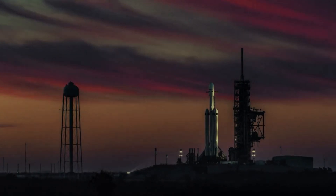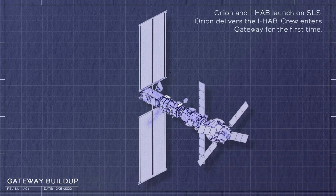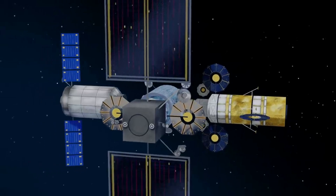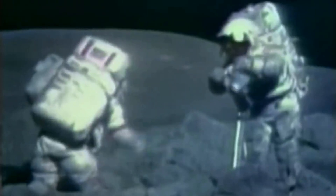Gateway's initial elements, scheduled to launch together in early 2024, consist of the Power and Propulsion Element, or PPE, which powers and propels the spacecraft in orbit, and the Habitation and Logistics Outpost, or HALO, which provides a docking location for the Orion capsule and living and working spaces for crew members. To date, NASA has spent over half a billion dollars and around five years of design work on the PPE and HALO.